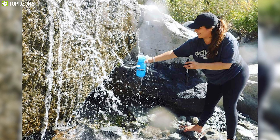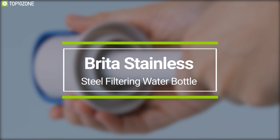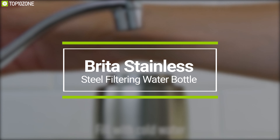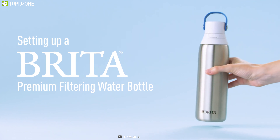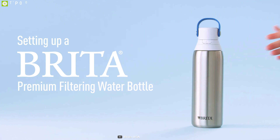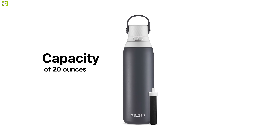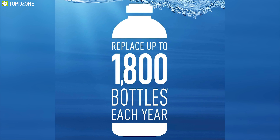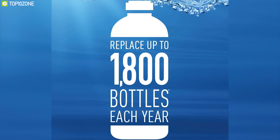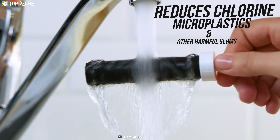Enjoy great tasting tap water anywhere with the Brita Premium Filtering Water Bottle that delivers hassle-free hydration on demand. With a bottle capacity of 20 ounces, this water bottle can purify 40 gallons of water with one filter, which allows you to replace up to 1,800 single-use bottles each year so that you can drink fresh water all the time. It offers one replaceable filter which reduces chlorine, microplastics, and other harmful germs found in tap water.